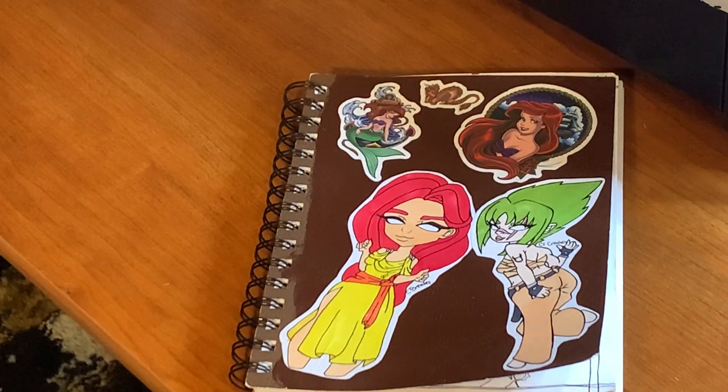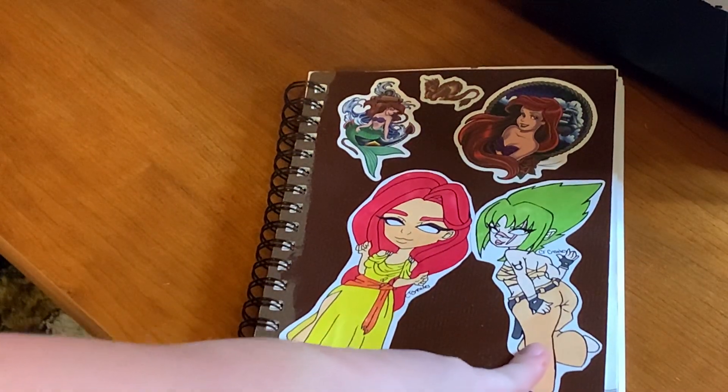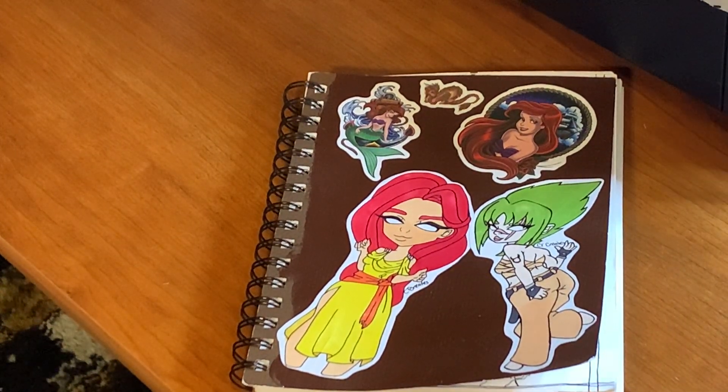Hi guys and welcome back to the channel. Today I thought we would do something a little bit different — I've always wanted to do a sketchbook tour with you guys of my sketchbook. This one is my very first one. On the front here you can see my two stickers; the Ariel ones I didn't do myself — a friend gave them to me in a sticker pack. I love Disney, as a lot of you will know.